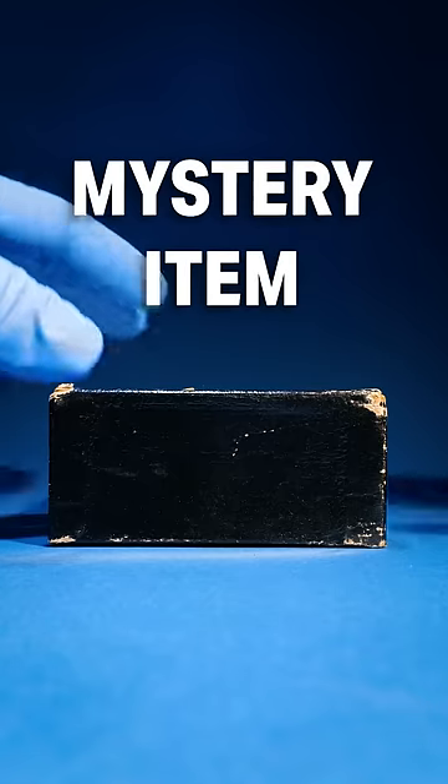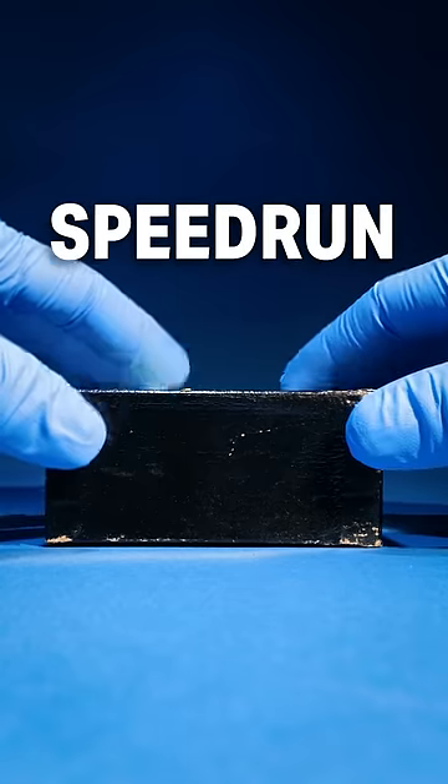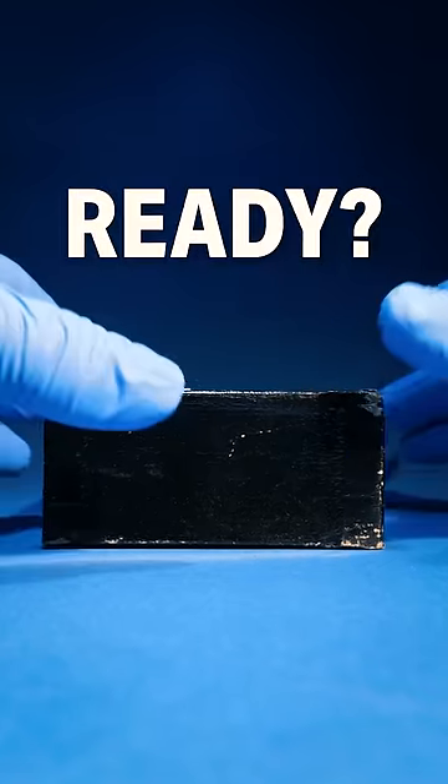Inside this box is a mystery item that I'll be speedrunning to celebrate 1 million followers. Ready, set, go!